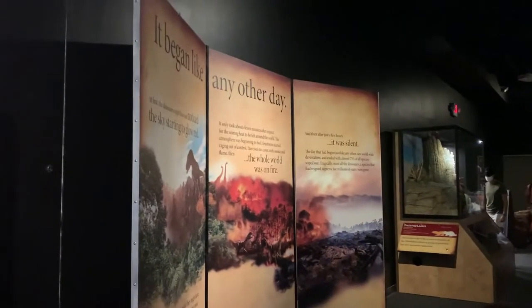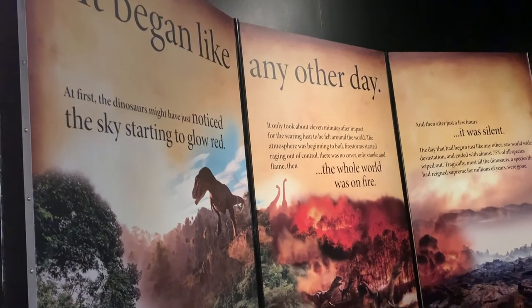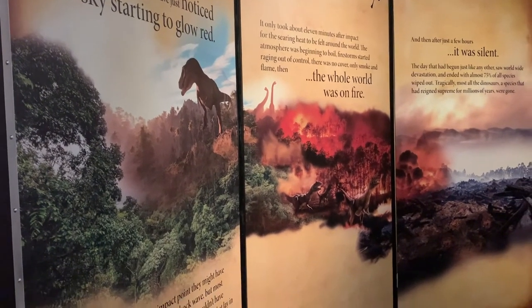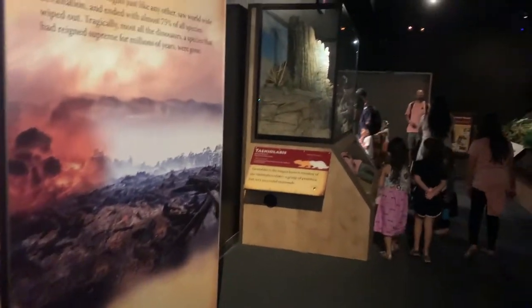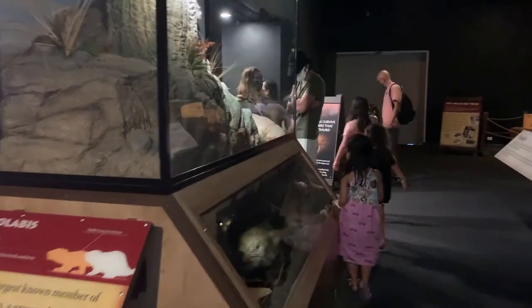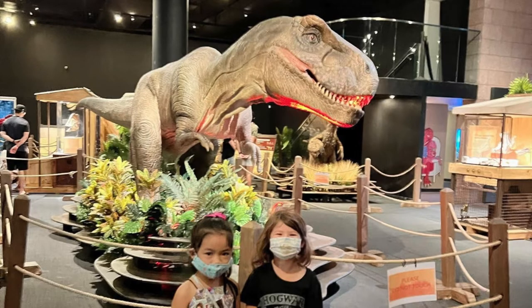Overall, if you get an opportunity to check out an exhibit similar to this, I highly recommend it — kids of all ages will enjoy seeing the different exhibits and learn more about these beautiful creatures. If you like this kind of video, don't forget to subscribe to our channel, like this video, and comment down below. Mahalo!